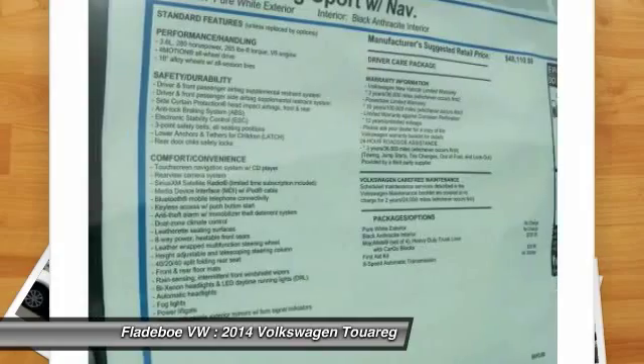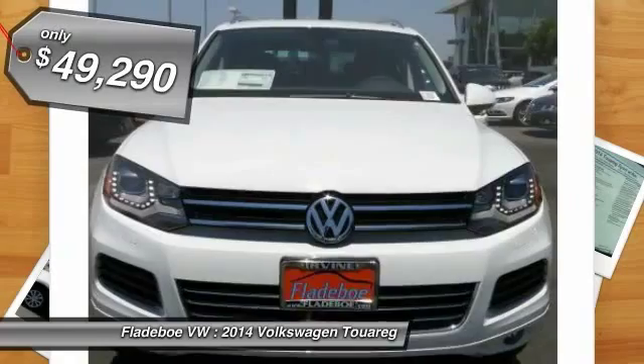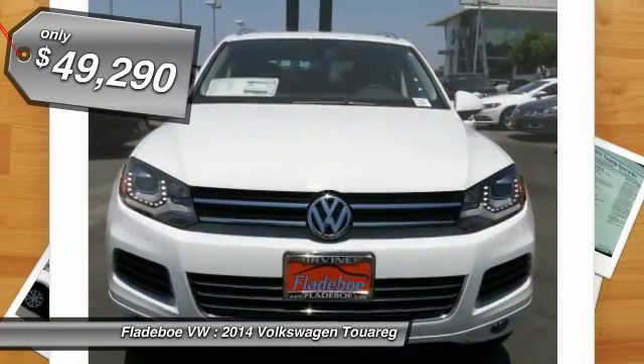Thanks to a range of engines that are nearly 20% more fuel efficient and a large variety of new assistance and safety systems. And is priced below $50,000.